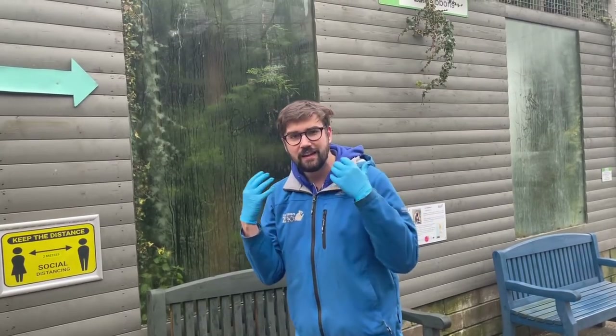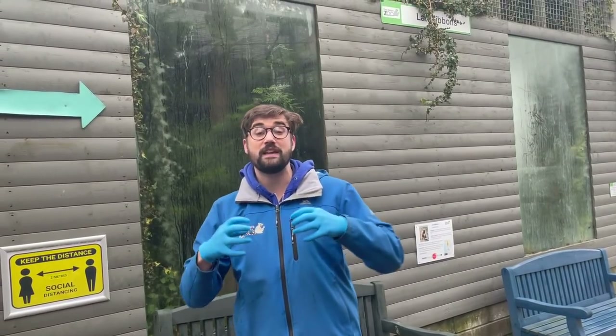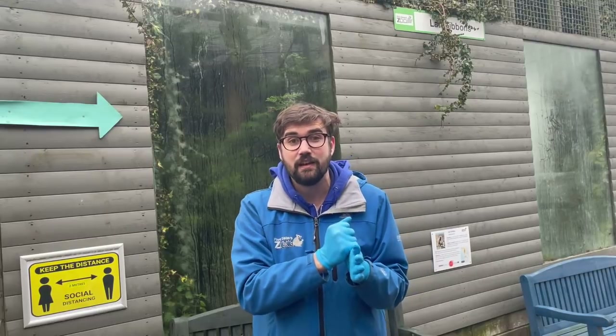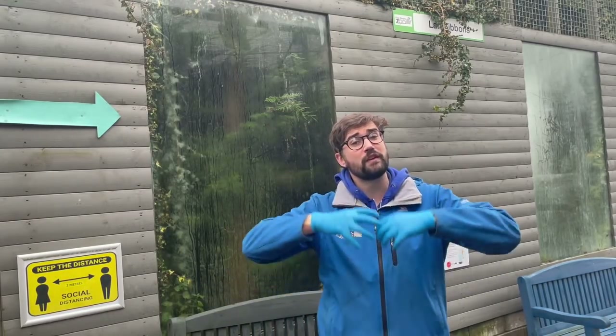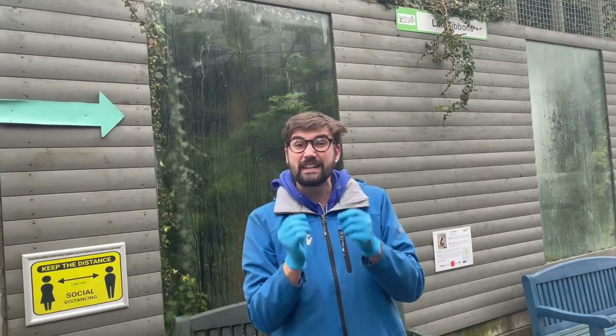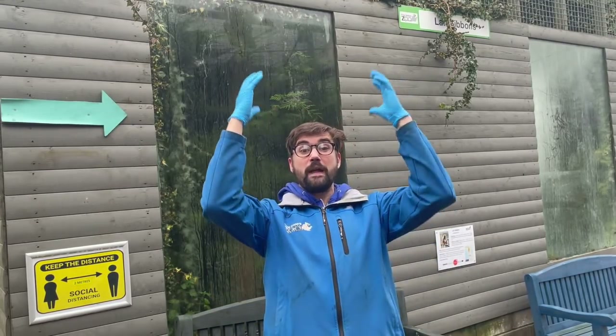Gibbons are primates belonging to a group known as the lesser apes. Some of you will be familiar with the great apes — that includes humans, chimpanzees, bonobos, gorillas, and orangutans. Gibbons are lesser apes, so they are not monkeys — they are apes. They come from South East Asia, living in tropical rainforests and normally quite high up. In fact, around 90% of their time is spent up in the trees, off the ground.